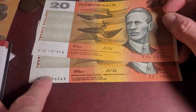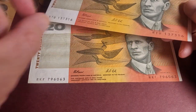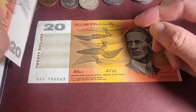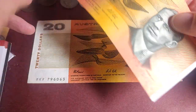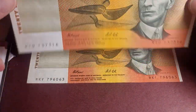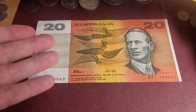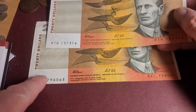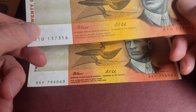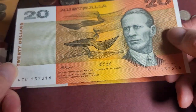This one seems to have ink transfer from printing. What happens is when banknotes are stacked on top of each other without anything in between, the ink can transfer through. It also comes through because the paper is very thin.